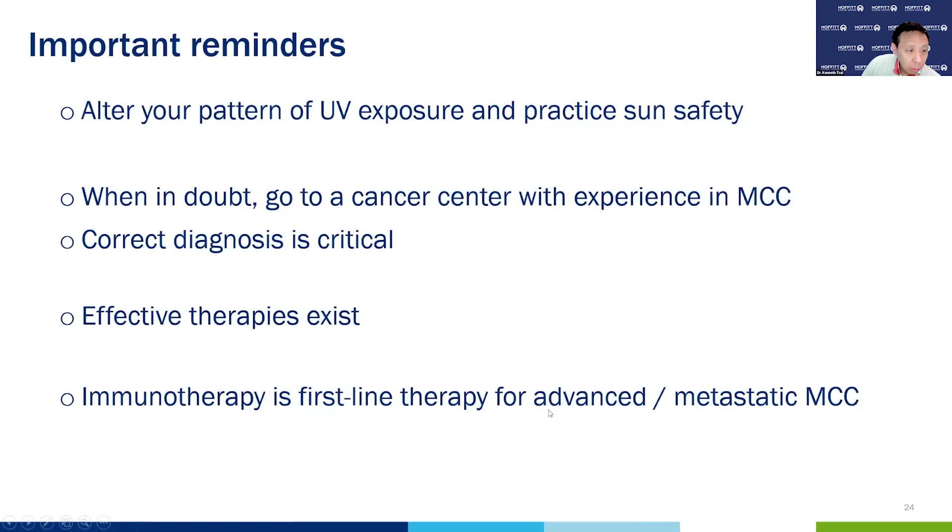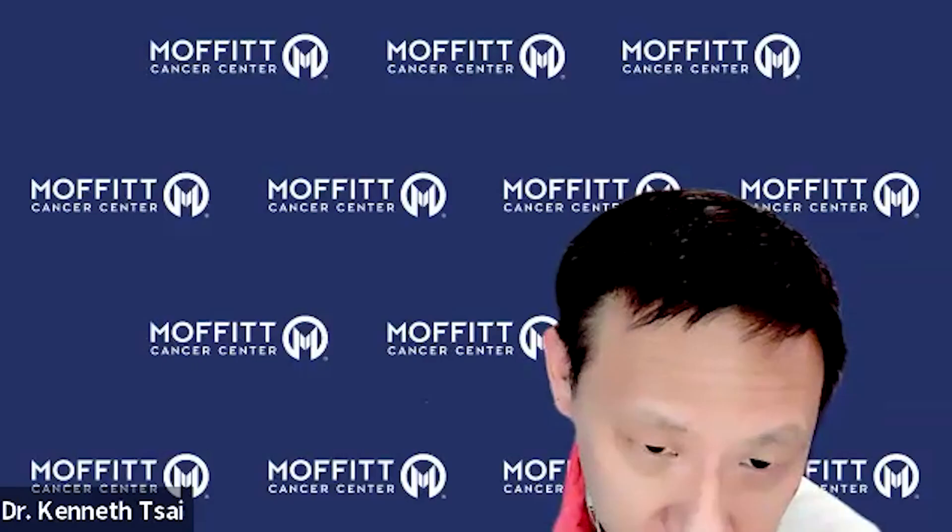Important reminders: practice sun safety — it's good for everything we talked about today, including melanoma. When in doubt, go to a cancer center with experience in Merkel cell carcinoma, because getting the correct diagnosis is critical. Remember that effective therapies exist and outcomes are not as dismal as we once thought. Immunotherapy is first-line therapy for advanced metastatic disease. Thank you so much for your attention.